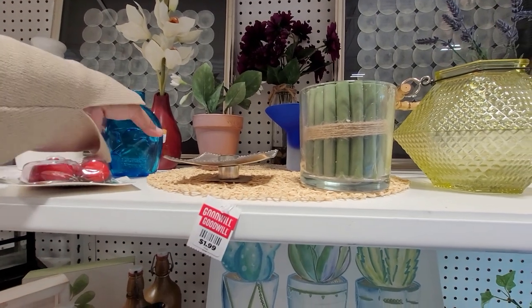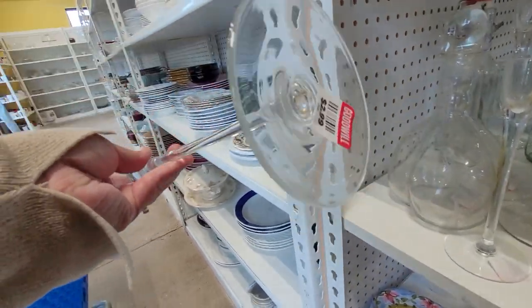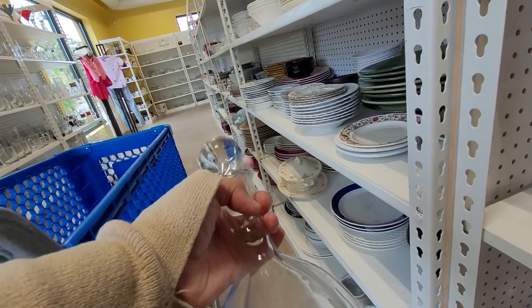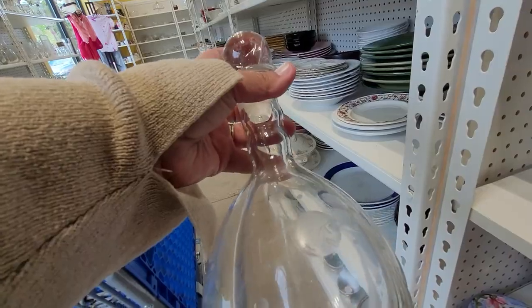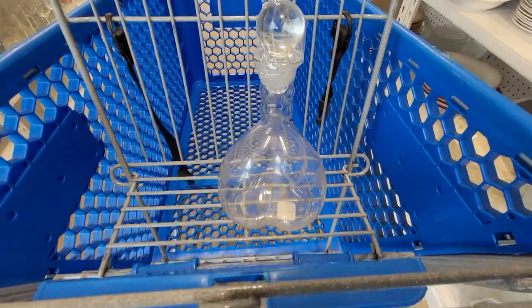This was a reproduction glass bottle — I was checking for signatures on these. This decanter caught my eye; it had etched peaches on it, but there was no signature. It took a ride in the cart for a little while as I decided whether or not to grab it, but I did put it back. I couldn't find any comps on this piece, and everyone knows clear glass can be a hard sell.